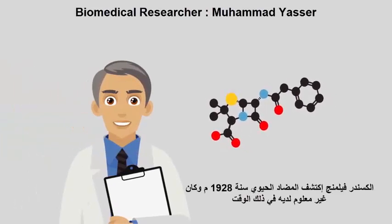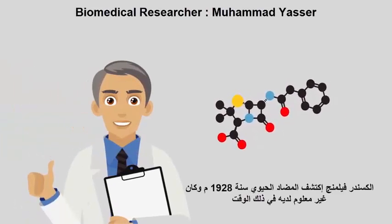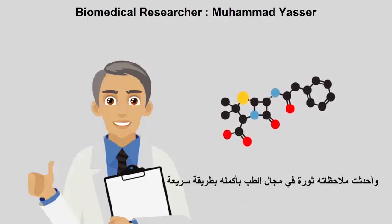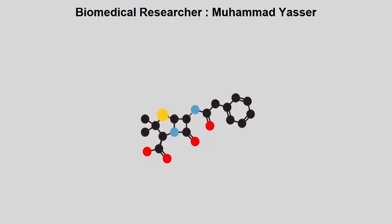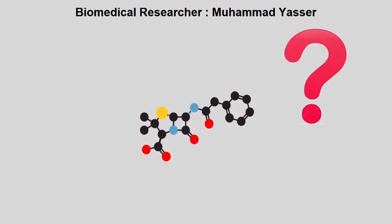Alexander Fleming discovered the first antibiotic in 1928. Unknown to him at the time, his findings would quickly revolutionise the whole field of medicine, forever. So we ask, what is an antibiotic and how does it work?